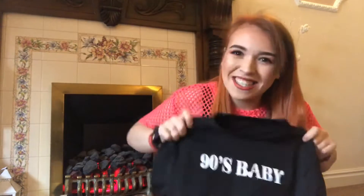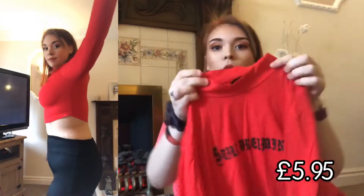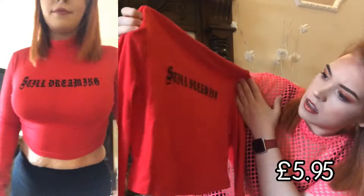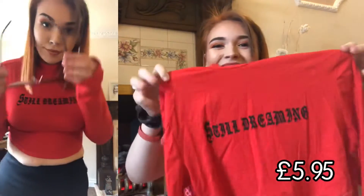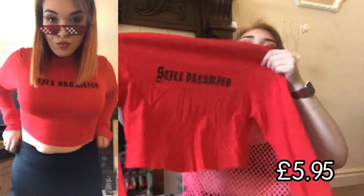The next t-shirt I've got is a long-sleeve one because I wanted to see what the long-sleeve fit was like. It's a proper choker neck that goes all the way up. The writing is really hard to read because it's creased to high heavens, but it says 'Still Dreaming.' I love that.